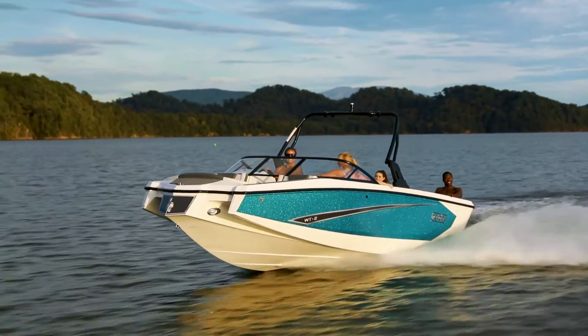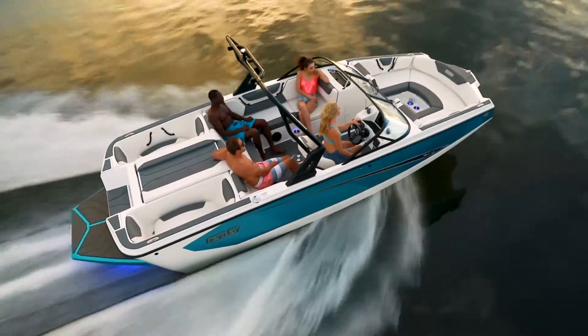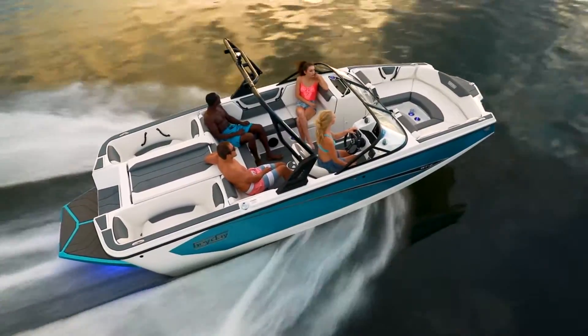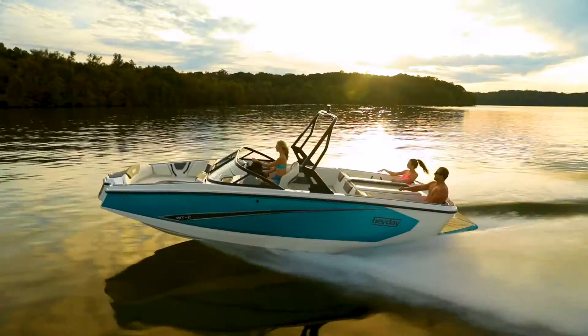Another telltale Heyday design element is twin bow sponsons. They give the boat better overall stability at slower speeds and allow you to cross large wakes without taking on water, making retrieving your rider a lot easier.